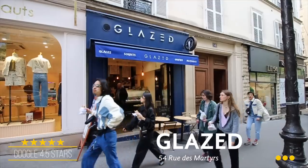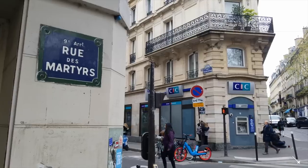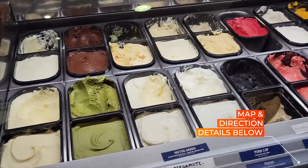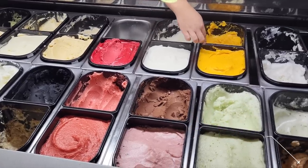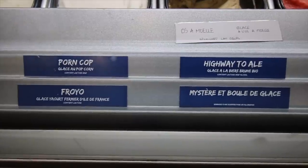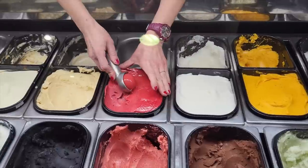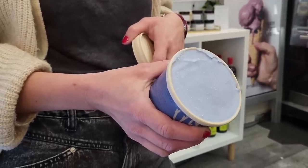This ice cream shop is Glazed, in the heart of Pigalle, right down the street from Montmartre and Sacré-Cœur, on the Rue des Martyrs. This place is amazing. Owned by a couple of Parisians, it offers all kinds of organic unique flavors like popcorn and caramel, and a jet black ice cream — all done without preservatives or coloring, 100% natural.